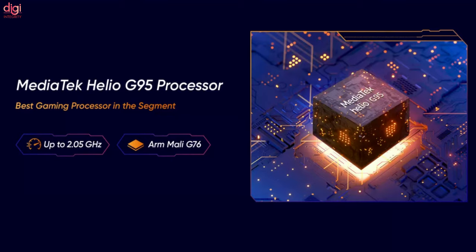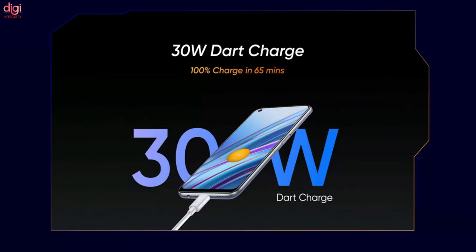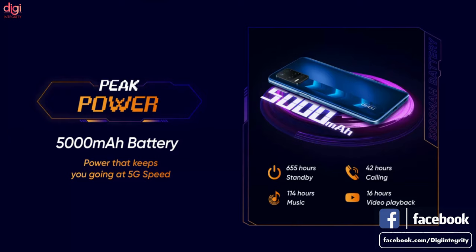Under the hood, as mentioned earlier, the 4G model is powered by the MediaTek Helio G95 processor and the 5G model carries a MediaTek Dimensity 700 5G processor. The 4G model launched in a single 6GB RAM and 128GB storage variant. The 5G model, on the other hand, launched in a single 4GB RAM and 128GB option.